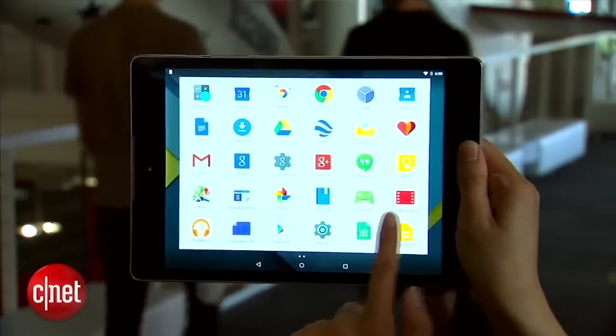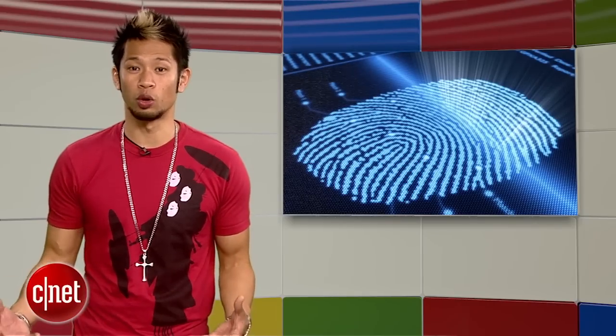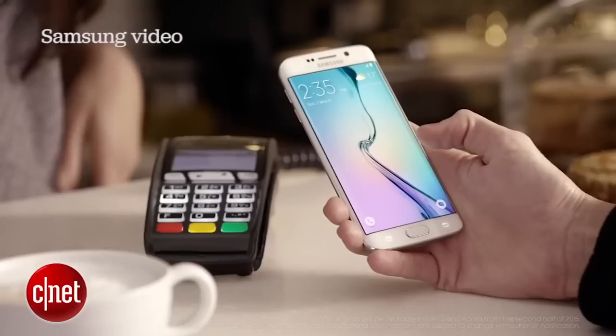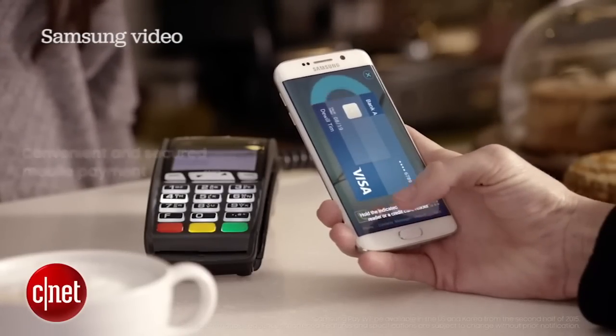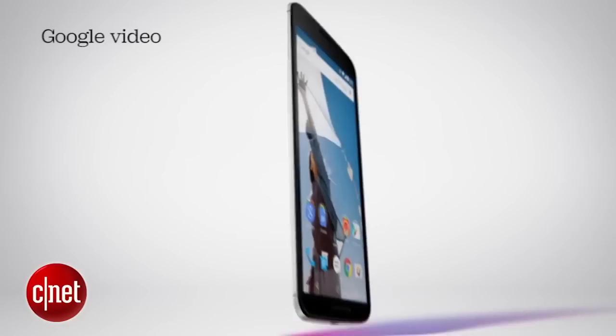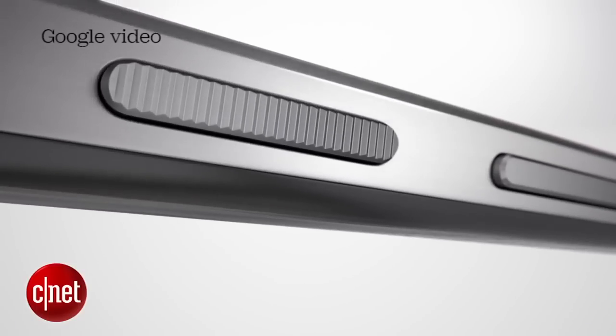A report from Android Police says this version will take on a renewed focus on battery life and RAM usage. It's not the sexiest features, but still super important for users. Reports also claim that Android M will finally include native fingerprint authentication. Users will be able to log into all supported applications on their Android devices without entering a password. The Nexus 6 was widely expected to release with a fingerprint scanner, but it was scrapped before the phone actually launched.